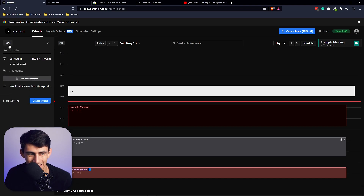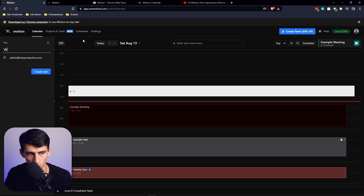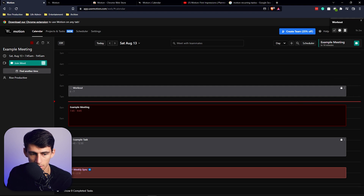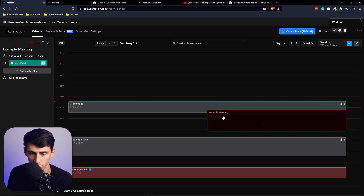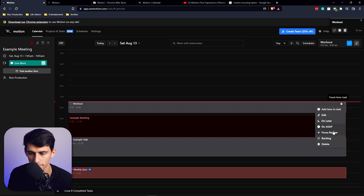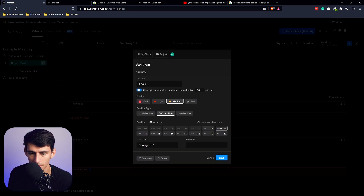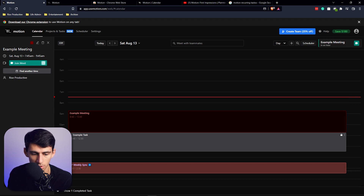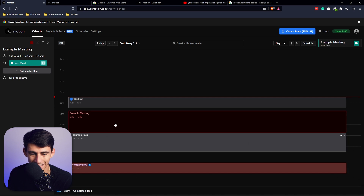I can grab a time slot — say 6 to 7 a.m. — press 'task,' and put 'workout' to create that task. Pressing 'start task' recalculates when I started and moves it on the calendar automatically. I can also 'fix time' the task, change it to 'do later,' 'do as soon as possible,' 'focus banner,' 'backlog,' or delete it. The 'split chunks' option lets me break a one-hour task into two 30-minute segments.